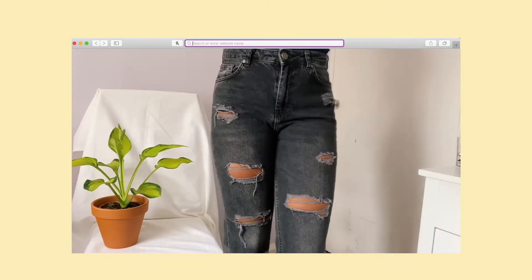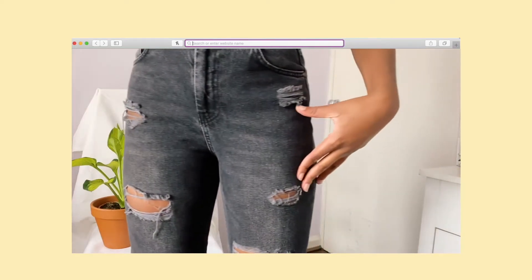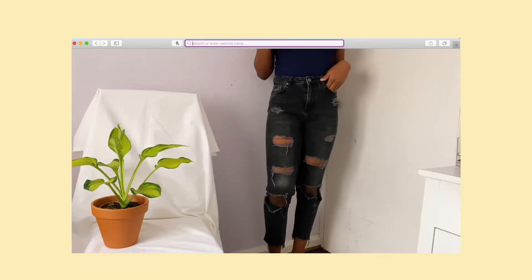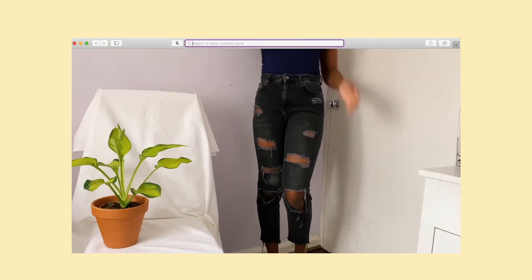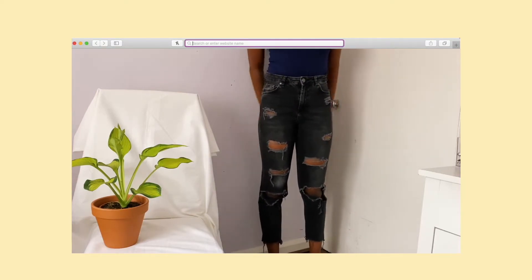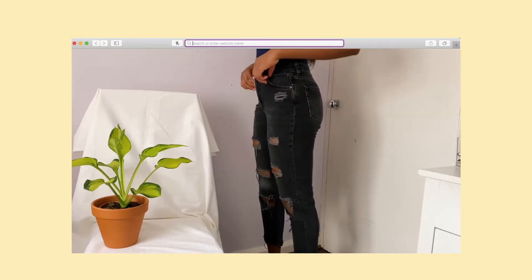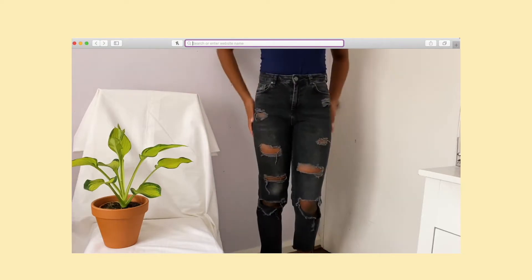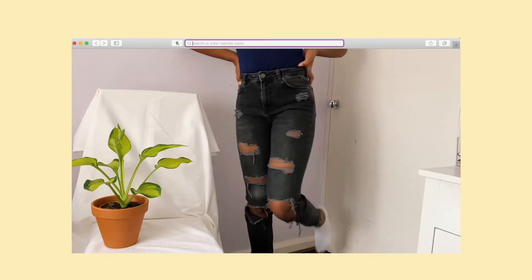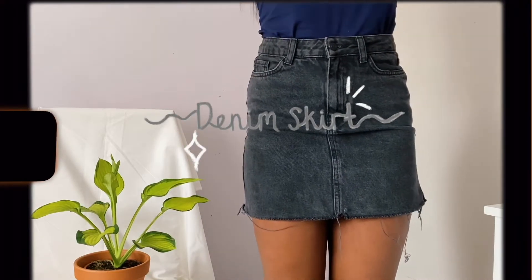These jeans are the only ripped jeans I own, and I haven't worn them in a hot minute because I'm starting to realise it's just a bit much wearing ripped jeans like that. I'm starting to agree with my mum — when I first bought these she was looking at me sideways. I don't wear them as much now, but putting them on again made me realise how comfortable they are.